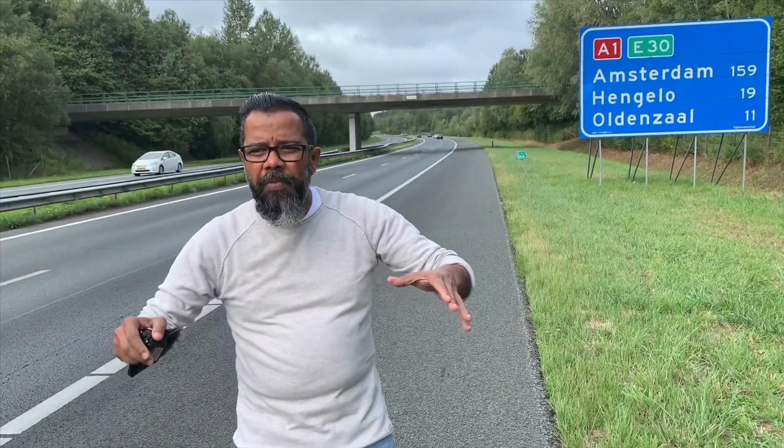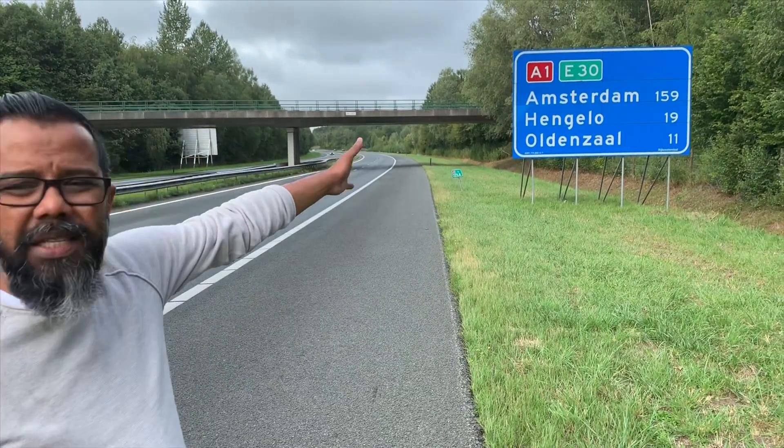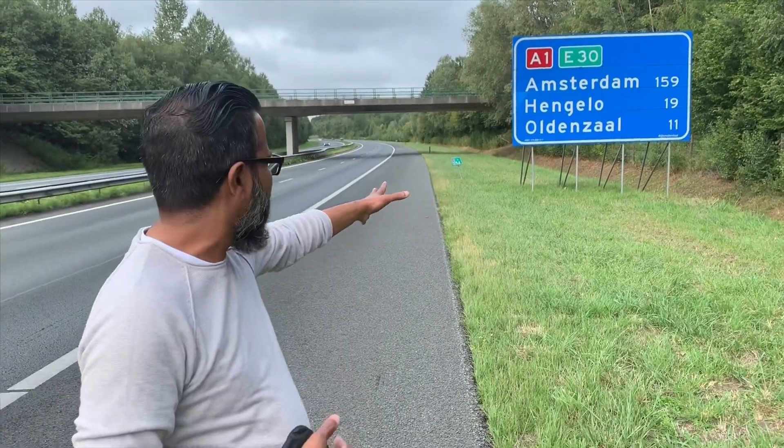Before that, please do subscribe to my channel, The Euro Traveler — I'm going to give you interesting videos. So you can see from here, I'm coming from Germany. Amsterdam is 159 kilometers from here, so we are now in the Netherlands.